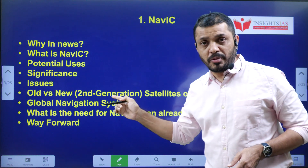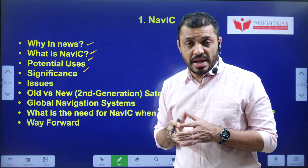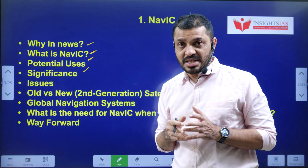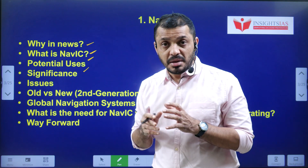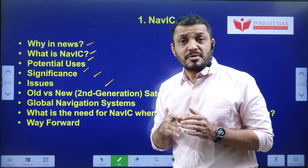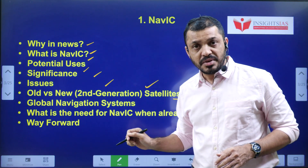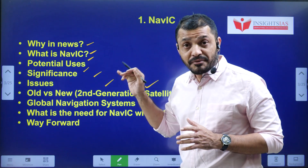The video components include: why is this in the news; what is NAVIC and how many satellites are present; the different types of satellites — some are geostationary and some are geosynchronous; the limited current use of NAVIC; potential future uses; old versus new — second generation satellites of NAVIC; and navigation systems from other countries.